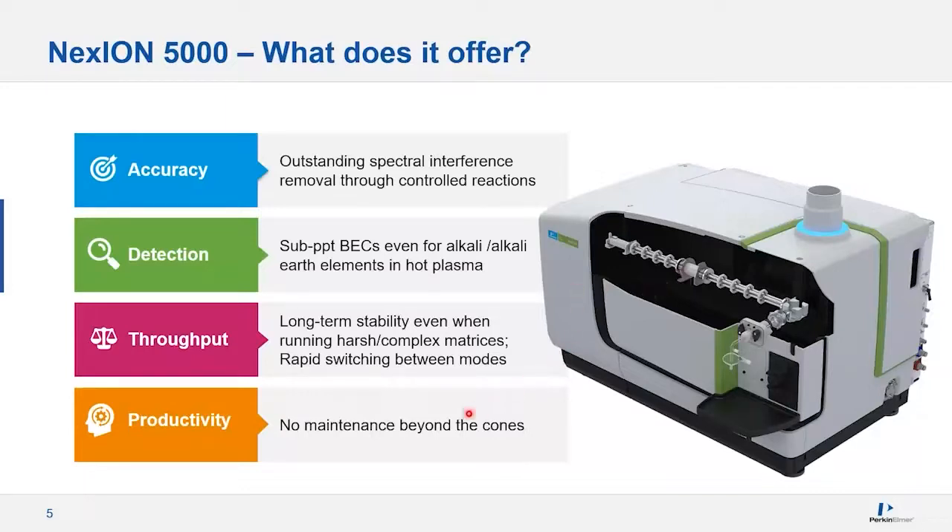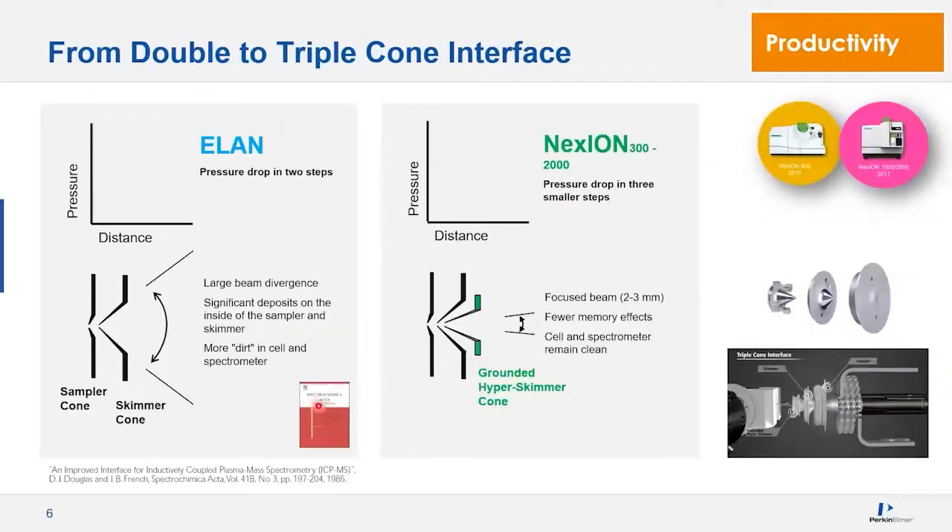I'll go into more detail about these features, starting from the outside in. When talking about lack of maintenance beyond cones — why do we need less maintenance? A standard ICP-MS typically has two cones. On the second cone, you're jumping into the high vacuum region. That big drop in pressure means the beam divergence is quite wide, and if you have lenses behind this to guide ions, unwanted species from the plasma will impinge on those lenses, requiring cleaning.